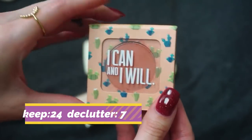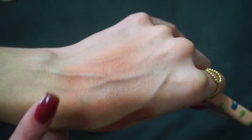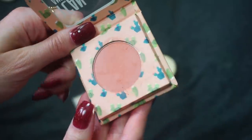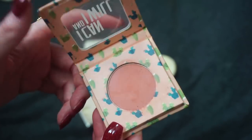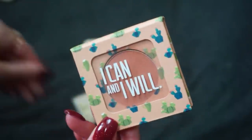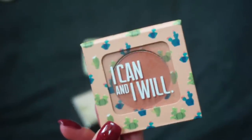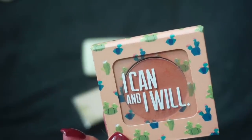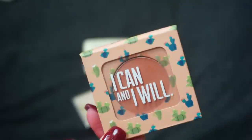I have this blush from Maybe Cosmetics — this is the I Can and I Will blush. Maybe Cosmetics is an indie brand and this is a really beautiful nude blush. I think I featured this as an underrated blush in my blush tag. I don't hear a lot of people chatting about Maybe Cosmetics but they have some really good products — eyeshadow palettes and also blushes. I just don't reach for it very often, and I feel like I should declutter it because I don't use it super often and I've already kept a lot of blushes I really want. So I'm going to put this one in my pass pile — I think I can rehome it to someone who will use it a lot more.